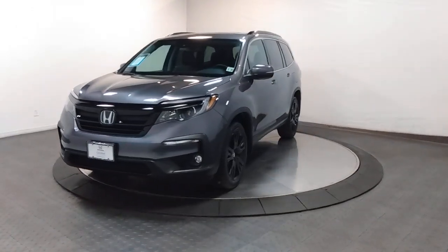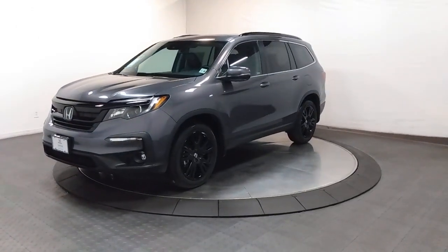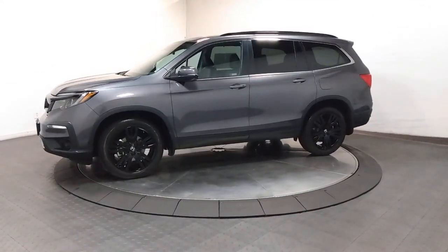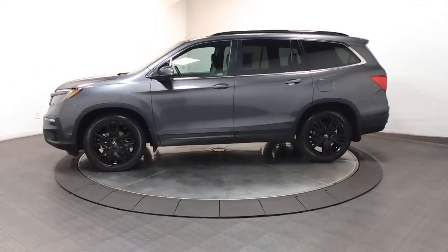Take a moment to check out the 2021 Honda Pilot. With less than 45,000 miles on the odometer, this vehicle provides excellent value.